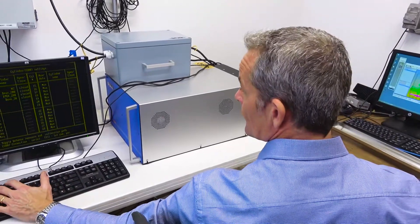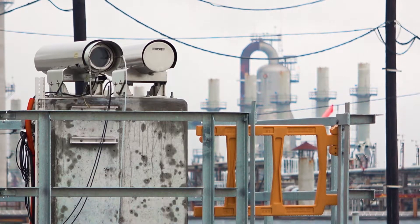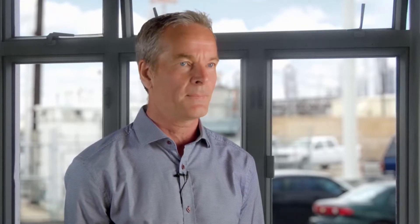It is of vital importance that the monitoring system is accurate. The Opsys UV DOAS system has superior measurement performance and is also very cost effective. The Opsys UV DOAS system is a cost-effective solution long term due to its low annual maintenance cost, which is attributed to the long service and calibration interval.